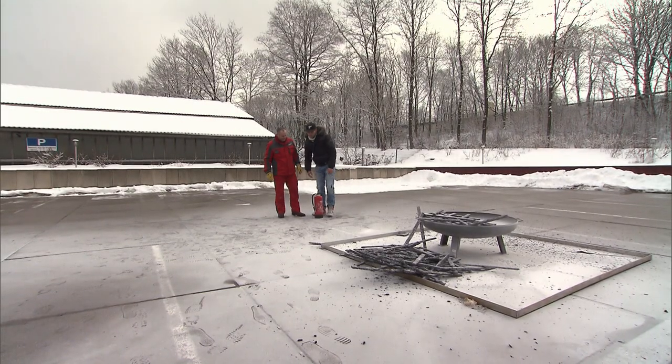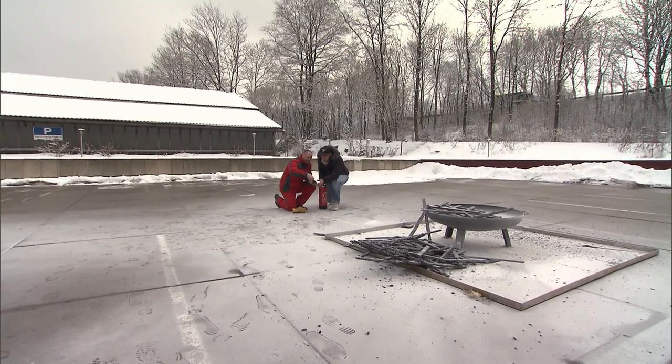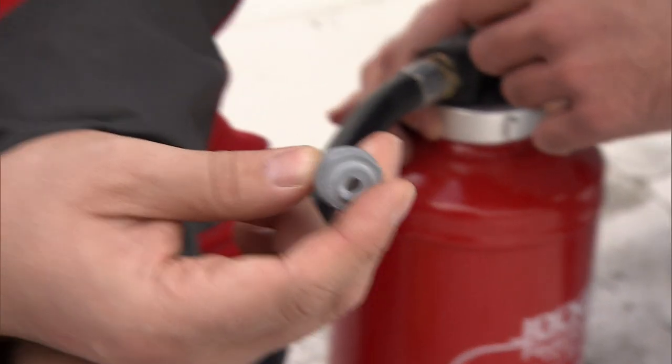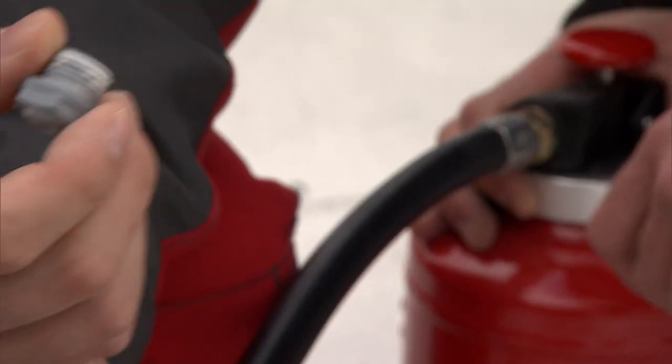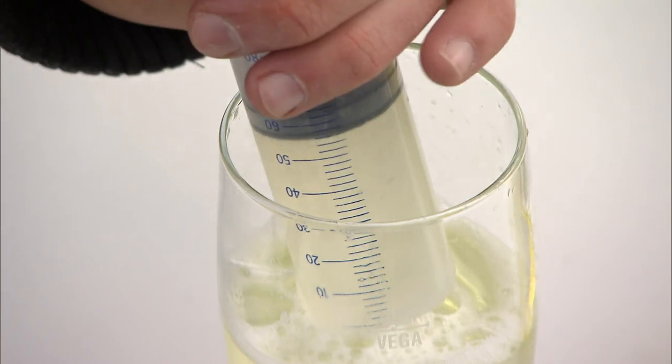"How exactly does this nozzle work?" "It's quite simple. If we just unscrew it, we have a wide hose outlet here. But because of the nozzle, the end is very narrow — tapered. It's important the powder doesn't come out all at once, but that it can really be evenly dosed across all the burning material." So it's the nozzle and the pressure that turns soap suds into foam and fertilizer into a big cloud of powder.